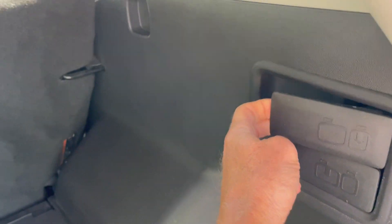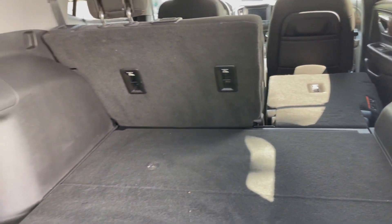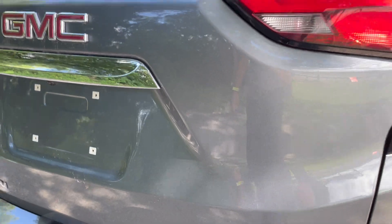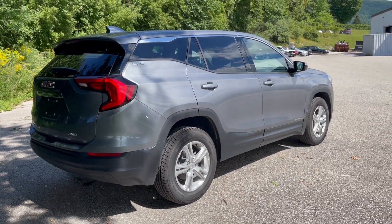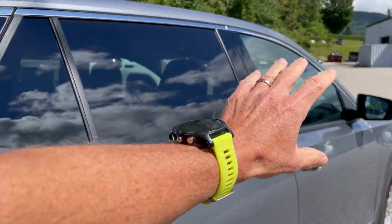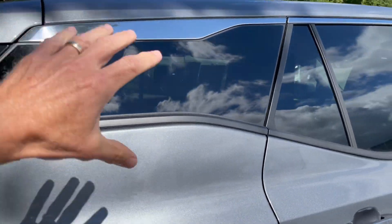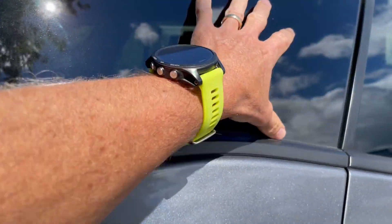I can lower the seats with these handles right here — flips down nice and easy. That gives you an idea why the Terrain and the Chevrolet Equinox, which are cousins, are so popular. I also like this rear quarter styling treatment where the glass flows up into the rear quarter panel — the C-pillar — with a glass feature there.